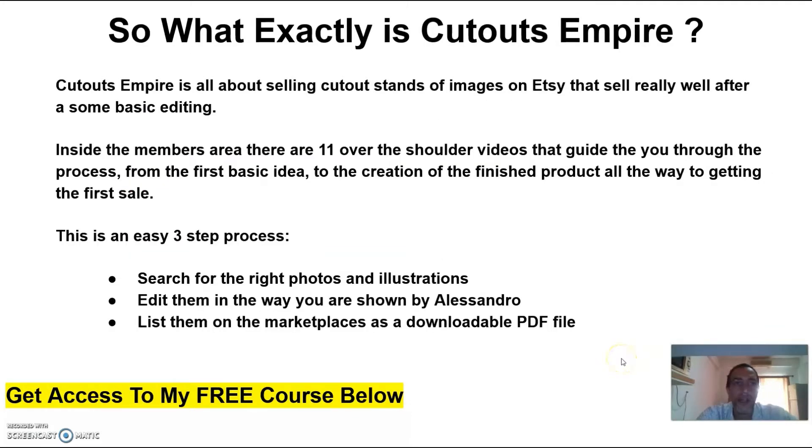Cutouts Empire is all about selling cutout stands of images on Etsy that sell really well after some basic editing. Inside the members area there are over 11 over-the-shoulder videos that guide you through the process from the first basic idea to the creation of the finished product, all the way to getting your first sale. This is an easy three-step process: search for the right photos and illustrations, edit them in the way that Alessandro shows you, and list them on the marketplaces as a downloadable PDF file.